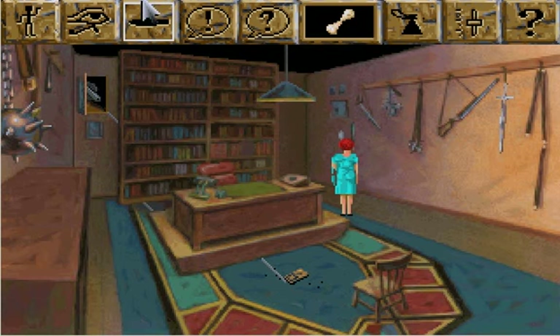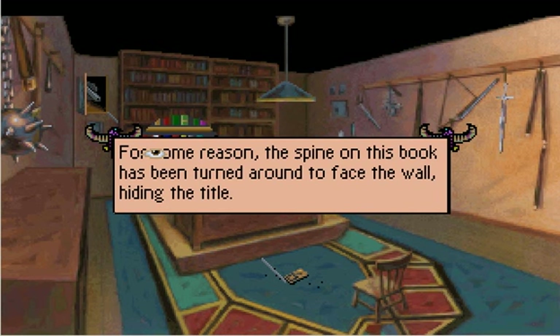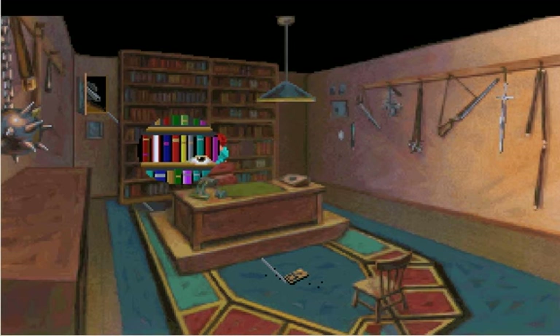There's one more thing that you can get in Wolfheimwick's office. If you look at this bookcase, you won't find really anything of interest until you look at the very third shelf on the right. For some reason, the spine on this book has been turned around to face the wall, hiding the title. That's on the left — I meant the right side of the bookcase. Like, if you look on the left, there's nothing there. The right side of the left-hand bookcase, okay.